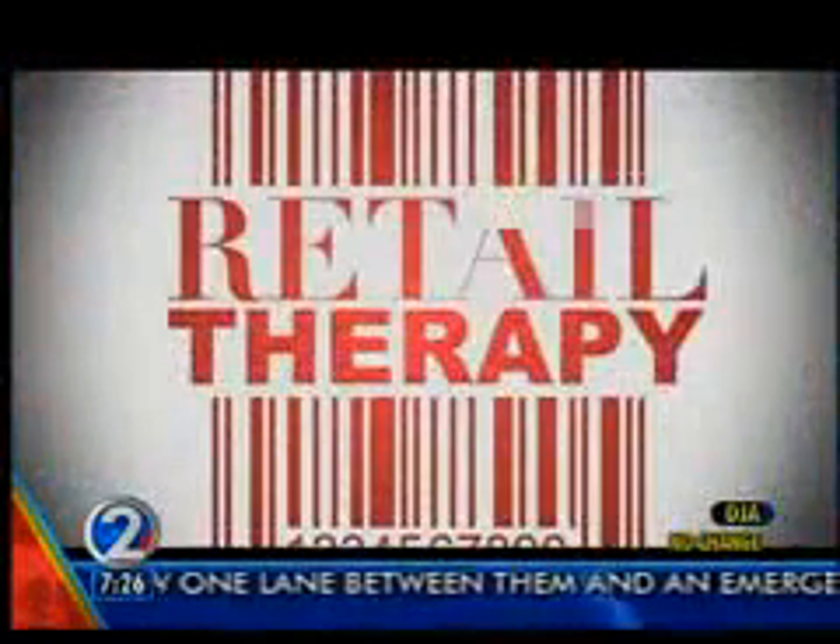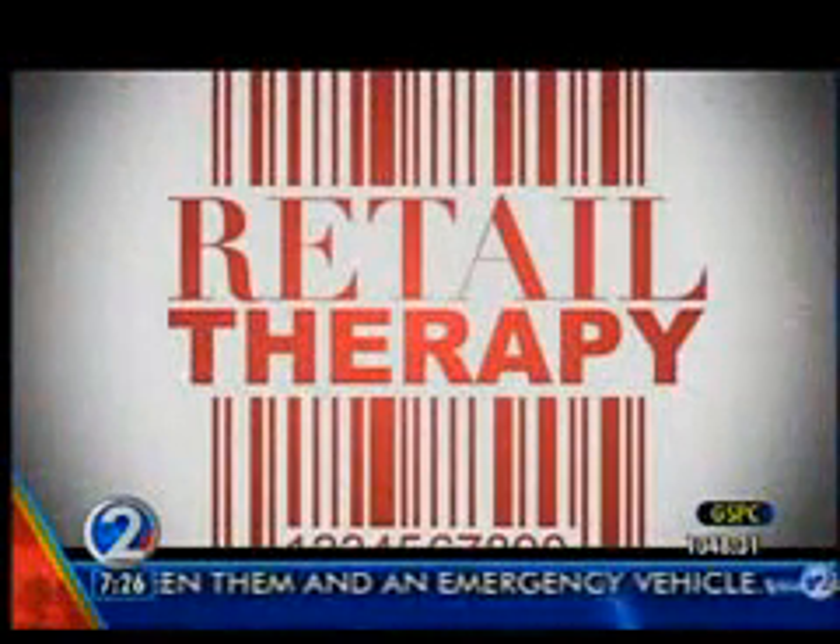Good morning to you, Taizo. It is time for Retail Therapy. We welcome in Robin G. with Ala Moana Center.